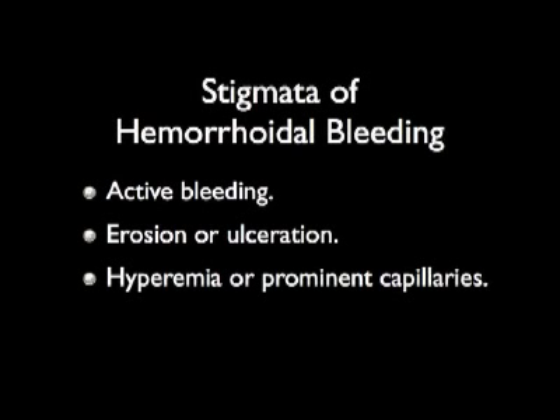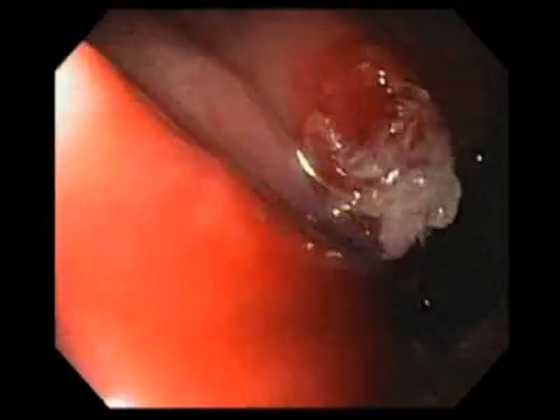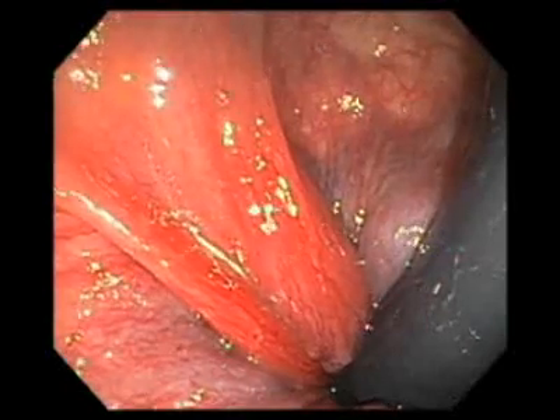Hemorrhoids may be intermittently symptomatic, and therefore endoscopic appearance may vary. Endoscopically, hemorrhoids may be visualized by active bleeding, hemorrhoidal ulceration or erosion, or they may show prominent capillaries or hyperemia.